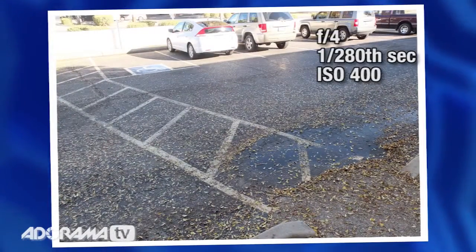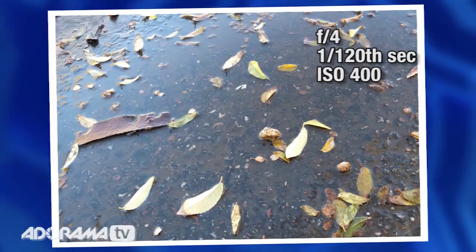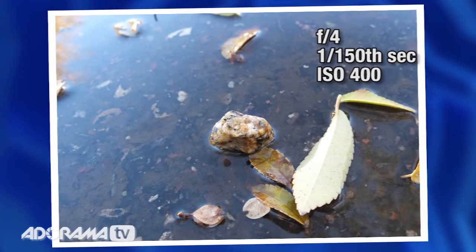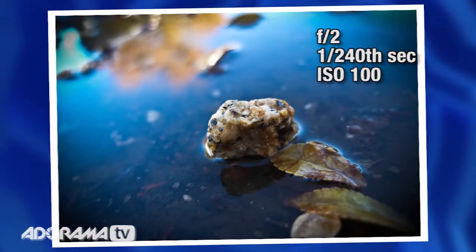The exercise works like this: find an environment that is sort of bland. I've chosen a parking lot — just a nasty parking lot right here in front of the studio. It doesn't really have much to it; if I took a picture of this parking lot, of course that's going to be a nasty picture. But what we're going to do is look for little things, small things that stand out, and force ourselves to get closer and closer.